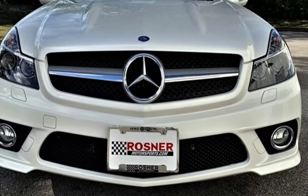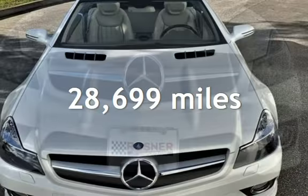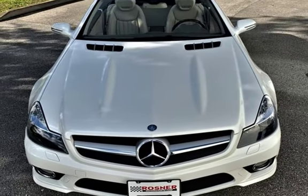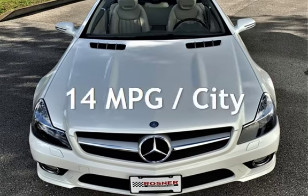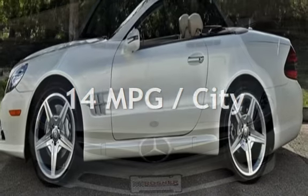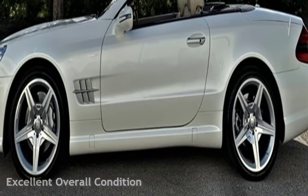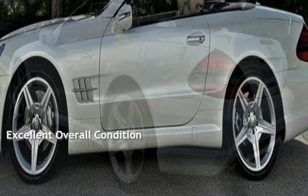This Mercedes-Benz is a great value with less than 29,000 miles on the odometer. Estimated fuel economy for this vehicle is 14 miles per gallon in the city, and 22 miles per gallon on the highway. This vehicle is in excellent overall condition.